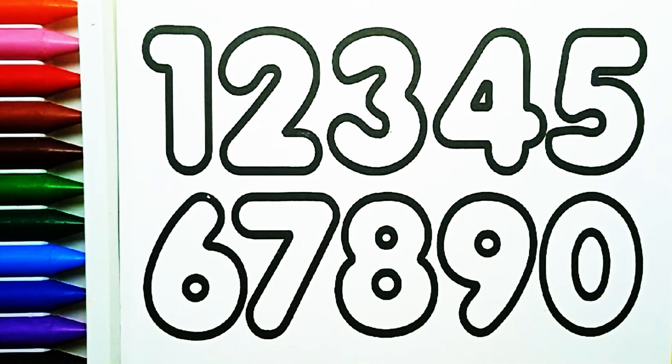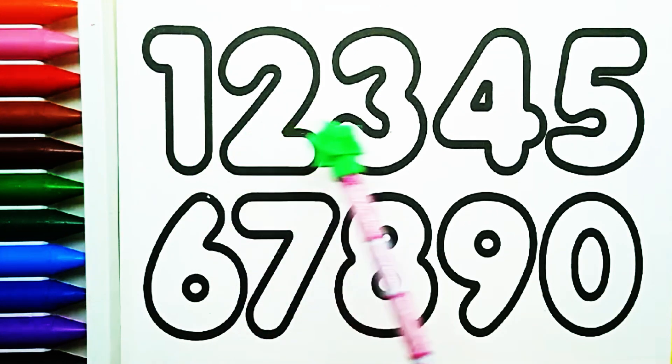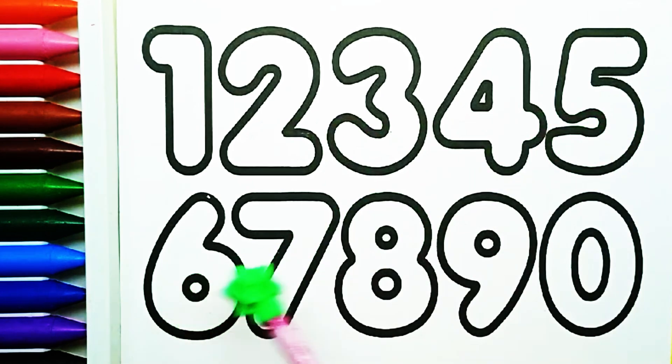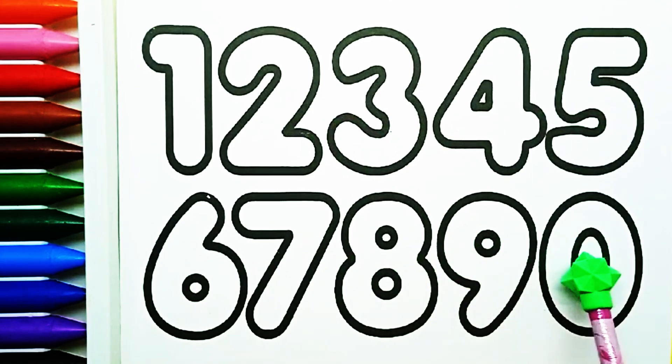Let's paint. Number one, two, three, four, five, six, seven, eight, nine, ten.